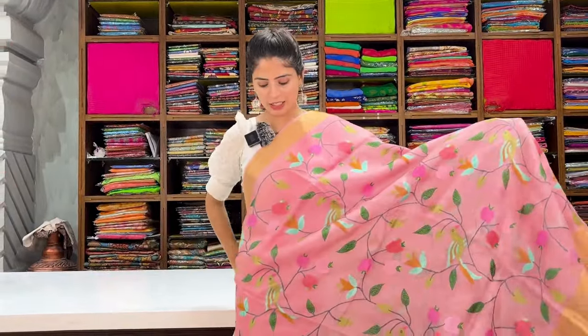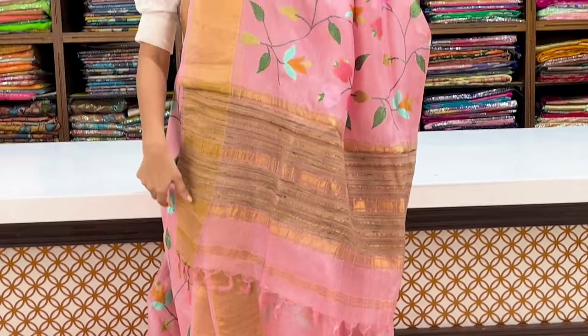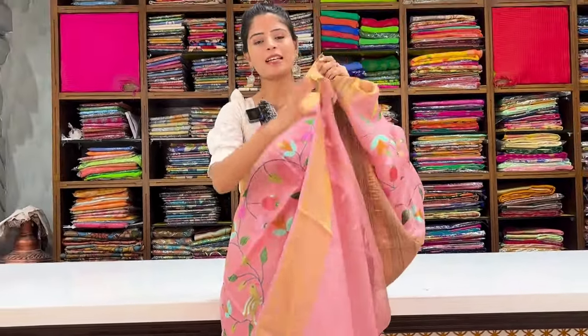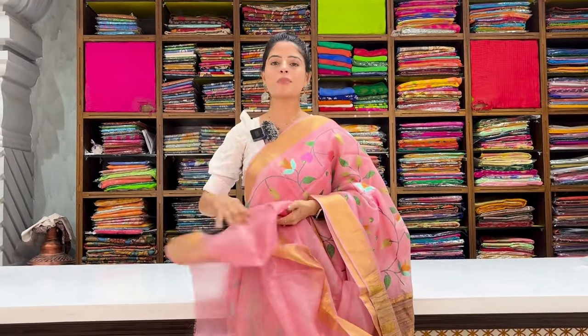Another color option in the same pattern — pink. Same pattern, same style, border on both sides. Body part with thread weaving beautifully done. The pallu has contrast golden border lines with tassels attached. Blouse is self-color plain. Price: ₹6,825.